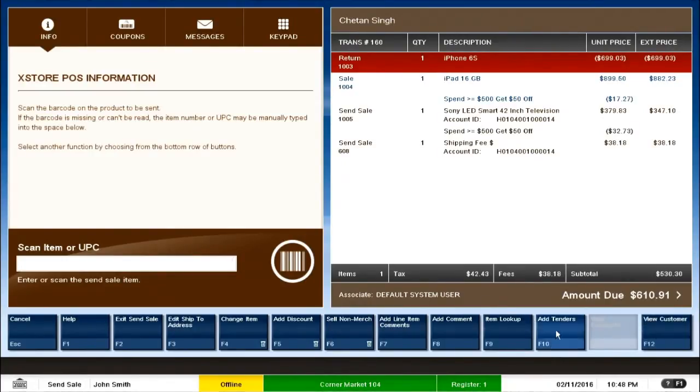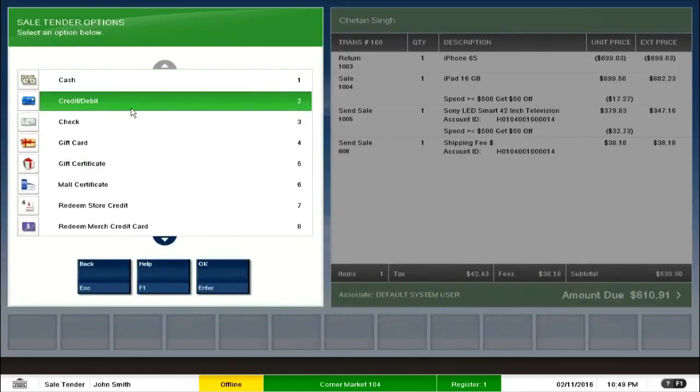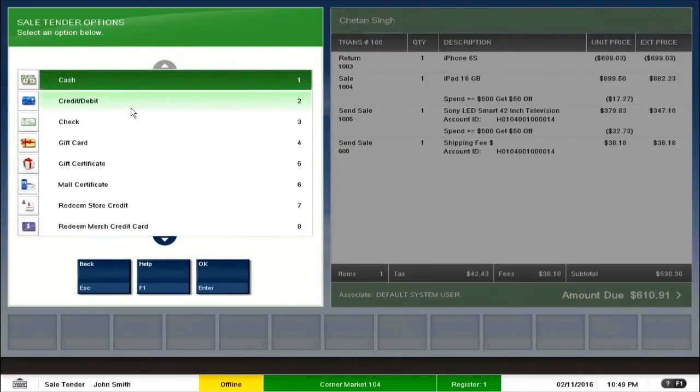I finish this transaction by clicking Add Tenders — F10. Because we don't have a third-party integration for credit card, we get a warning; I ignore that. There is a list of different tender types: cash, credit card, cheque, and foreign currency, among others. In regions like the Middle East, a span tender type — similar to a credit card — is required. Previously, adding a new tender type required writing new code, but with Xstore point-of-sale, you only need to make configurations — no customization or code rewriting required — to add a new tender type.